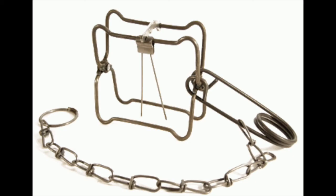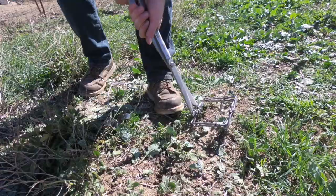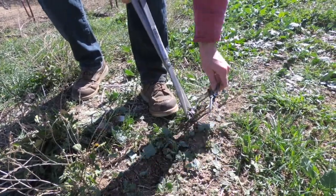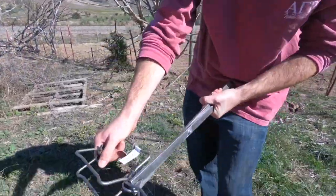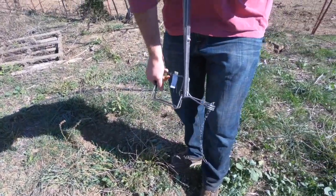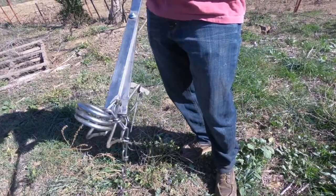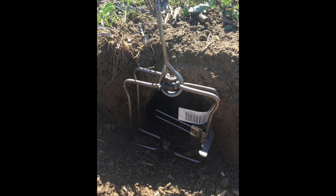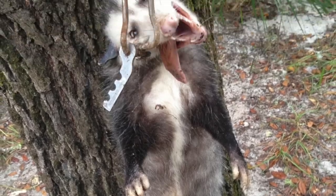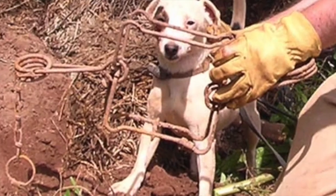Another effective squirrel trap is the Conibear number 110. To set the trap, compress the spring until both ends nearly touch. Open the jaws of the trap until the release can be securely latched in the notch of the trigger. Place the trap flush against the burrow opening and hammer a stake through the chain so traps do not get taken by scavenging predators. It is important to keep non-target species in mind when trapping to minimize the possibility of capturing an endangered or protected animal.